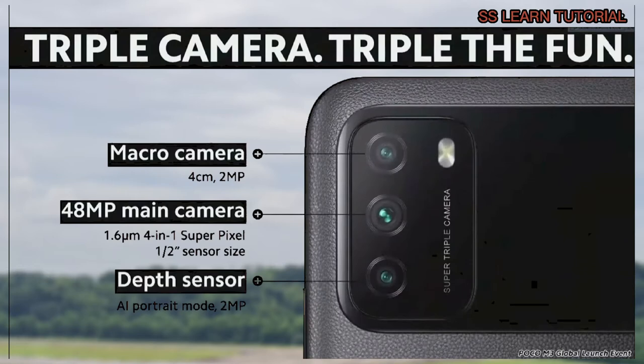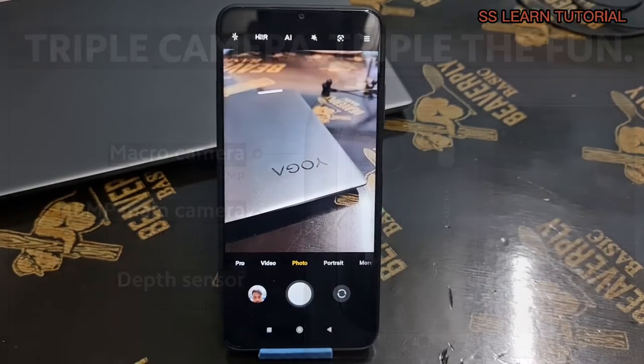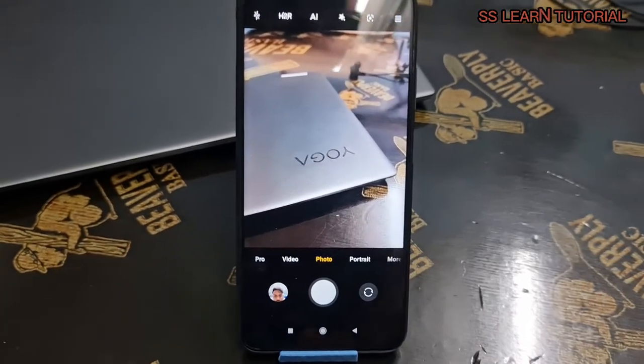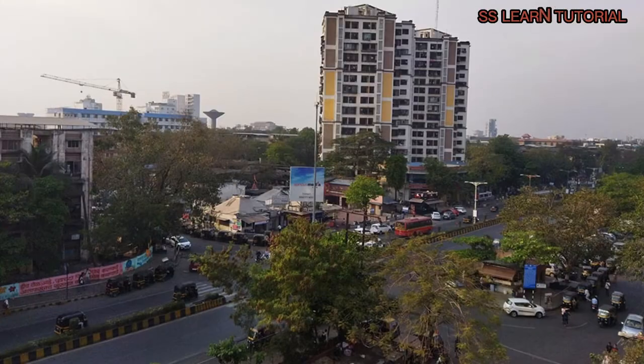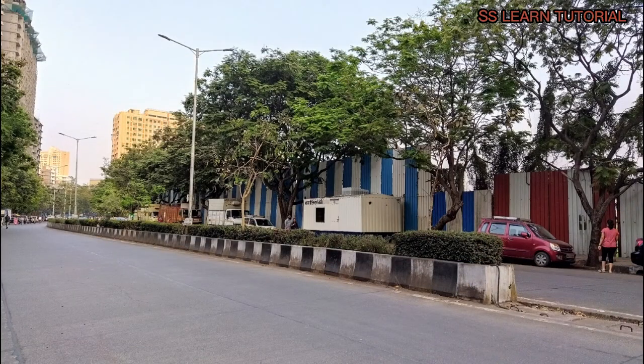Now onto the Poco M3's cameras. There's a triple camera setup on the back, but it's a basic setup — there's a 48MP quad Bayer camera, a 2MP macro cam, and a depth sensor. Photos from the main camera come out at 12MP, and during the day these are superb for this class. There's more than enough detail, balanced sharpness, good contrast, and lively colors. Dynamic range is average, and there is a bit of corner softness and visible noise. But overall, these photos are much better than we expected.